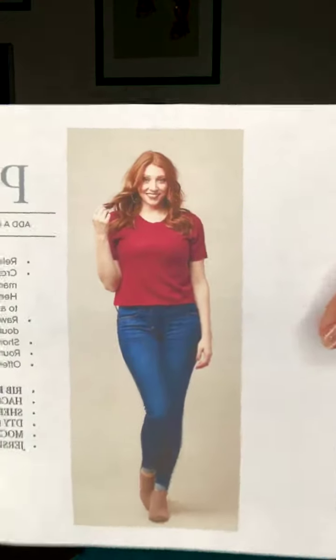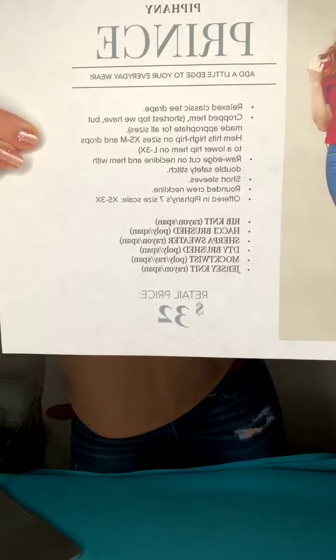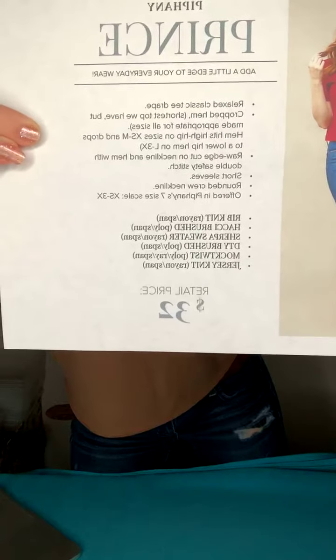I'm so excited! Here is the model in a Prince shirt, and here are the details: it is $32. It is beyond adorable. If you do want a crop top look, you can tie it.